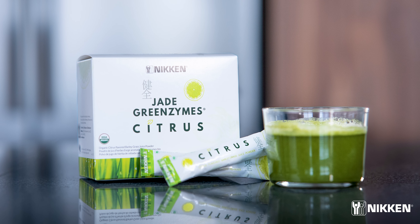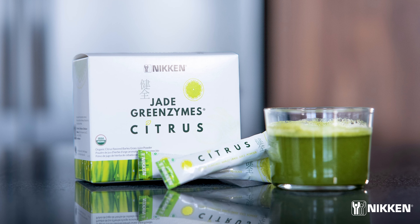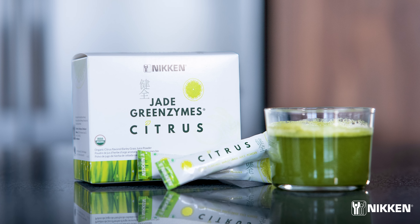Citrus Jade Greenzymes supports bone and heart health, good digestion, strong muscles, and an energetic life for overall health.